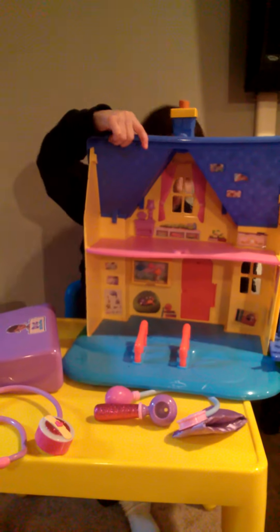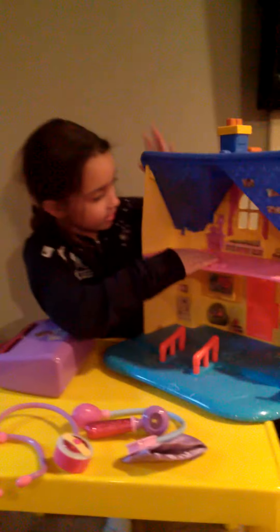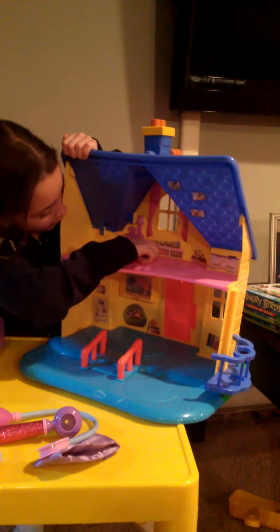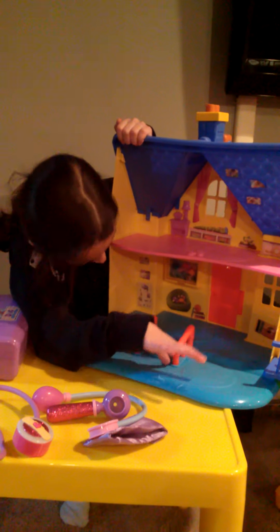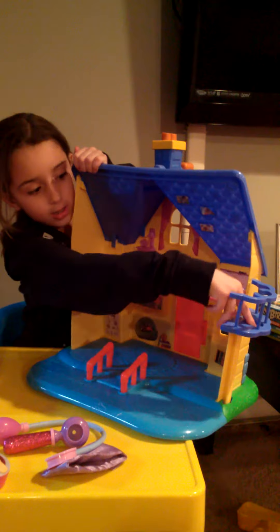And then we have the Doc McStuffins playset. Doc is upstairs. So this is her room — there's some pictures with white frames, there's a little caterpillar, and a nightlight. And downstairs, these are the steps to the doctor's office. And this is the elevator — if you're on top and you want to get down, you get on it and it goes.